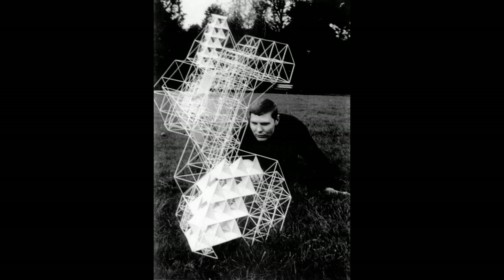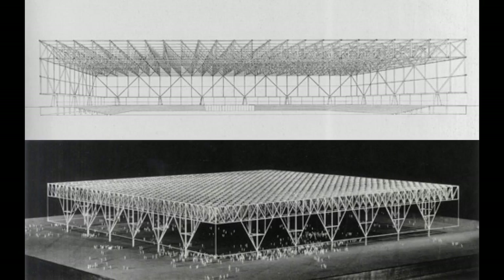We really started getting interested in scientific models and also space frame structures. And I think this was really the first time that some sort of physical tangibility came around.